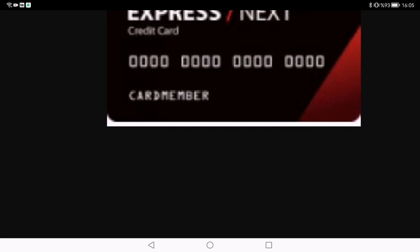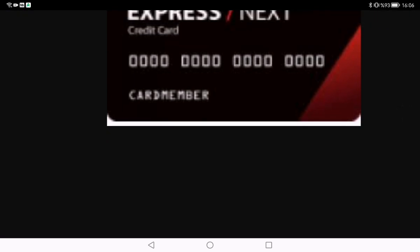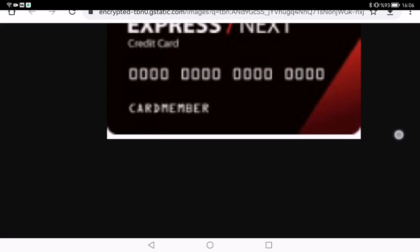One of the standout features of the Express Next credit card is the points system. For every dollar you spend at Express, you earn points that can later be redeemed for discounts.